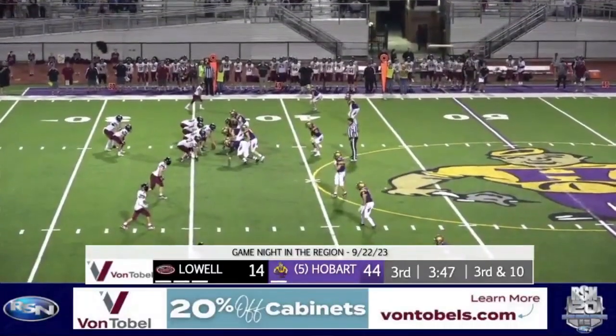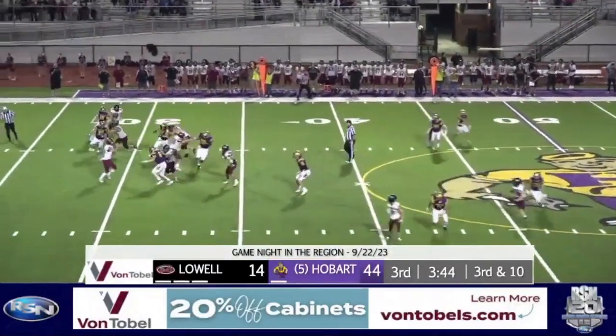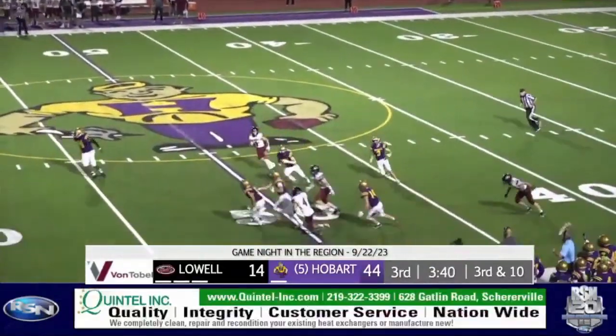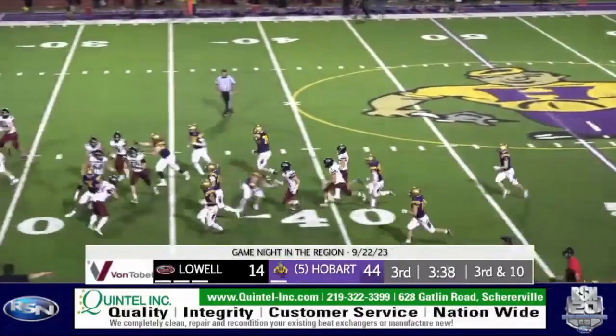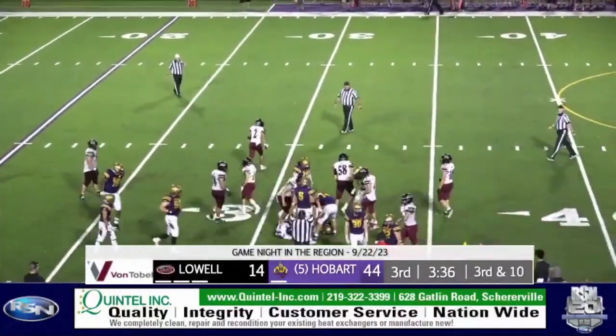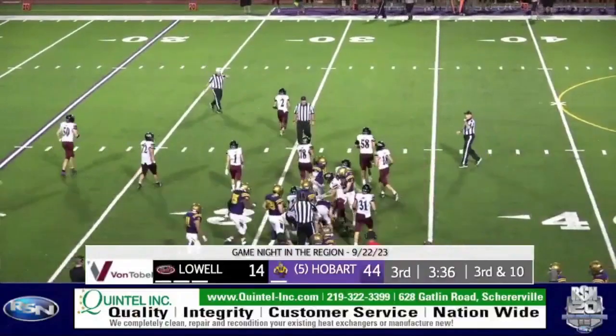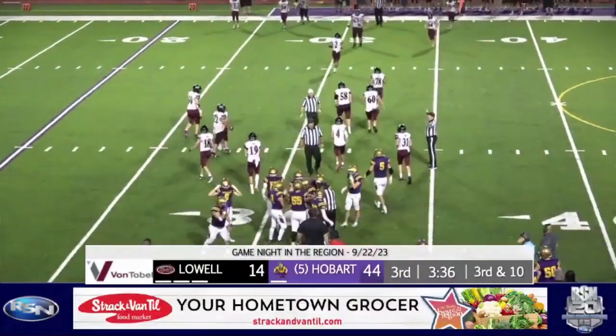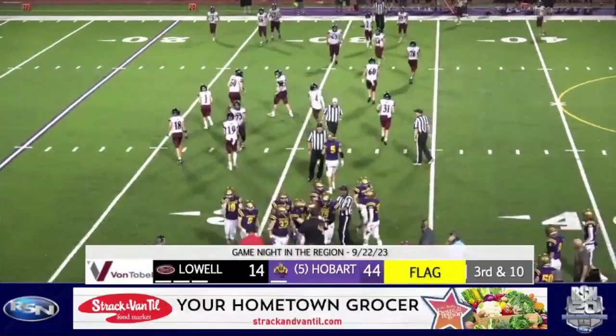Lowell lines up in a four-wide set. Low snap — Kolwinski able to handle it. Rolling left, hit as he throws — it's intercepted. A one-handed snag by Trent Crown, and he's got room to run. He's bodied by three Lowell players at the 31. Flags fly in late.